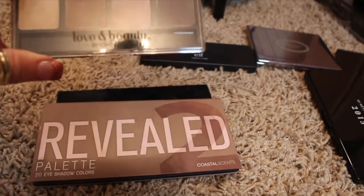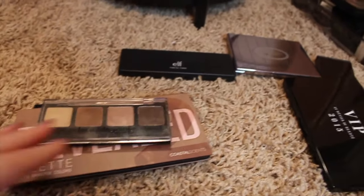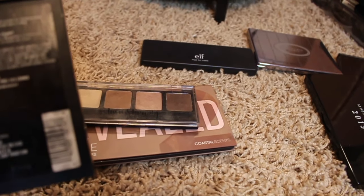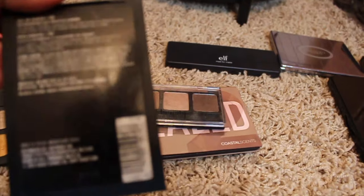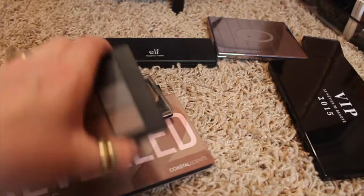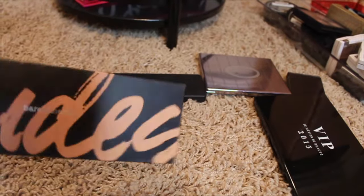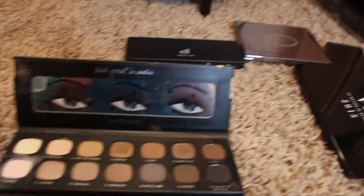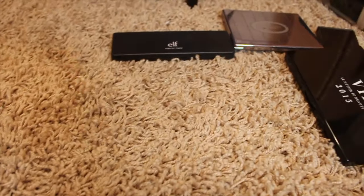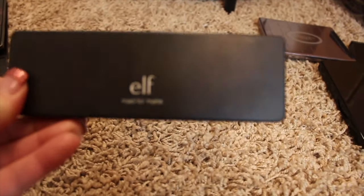I haven't used the Coastal Scents Revealed palette probably in at least a year. It's the Love and Beauty from Forever 21 little eyeshadow palette. Then there's an Ion Neutral palette — again I just never reach for it so there's no point in keeping it. A Bare Minerals nudes palette — I don't even remember when I got this but again it's something I just don't reach for.